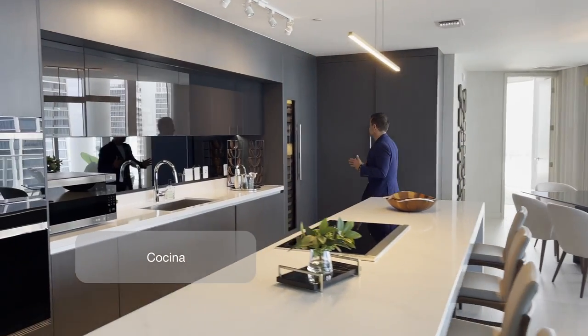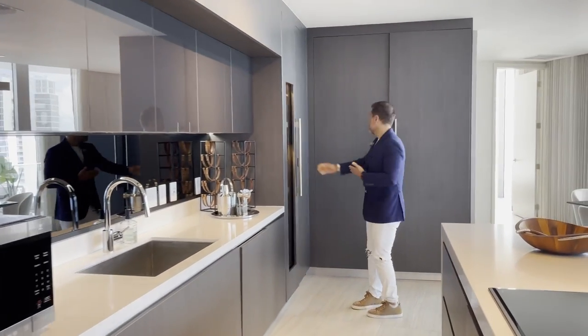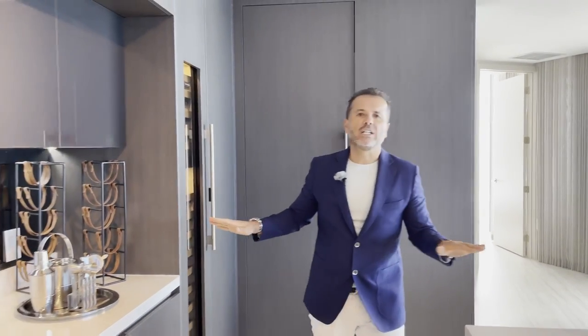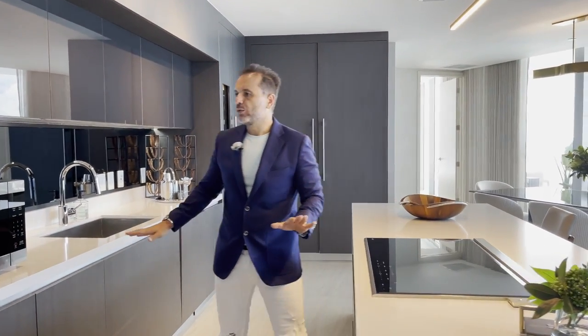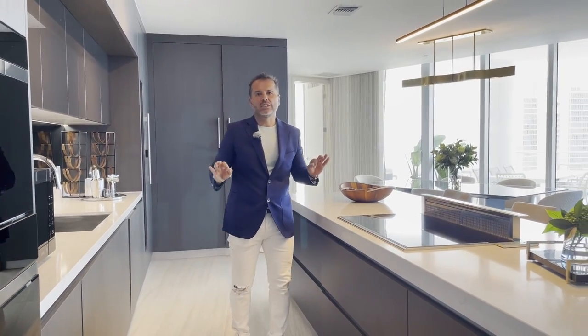Cocina primero: neveras de vinos, subzeros, neveras, congeladores. Tenemos todo lo mejor en lujo, los acabados de cuarzo, unos lindos electrodomésticos de Wolf, todos incorporados en los gabinetes. Es espectacular realmente esta cocina.